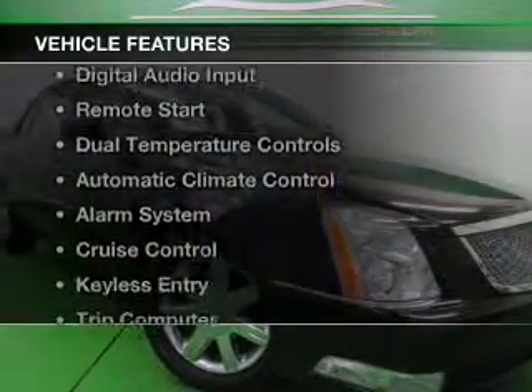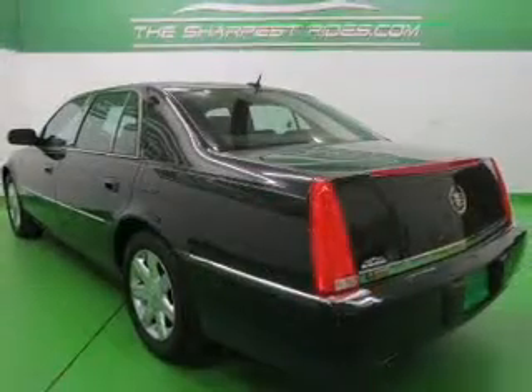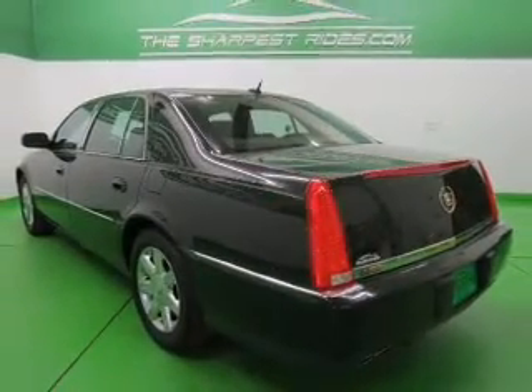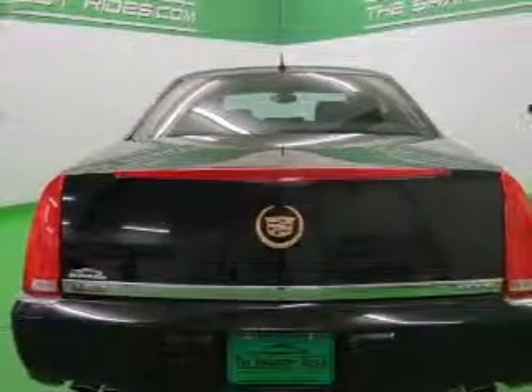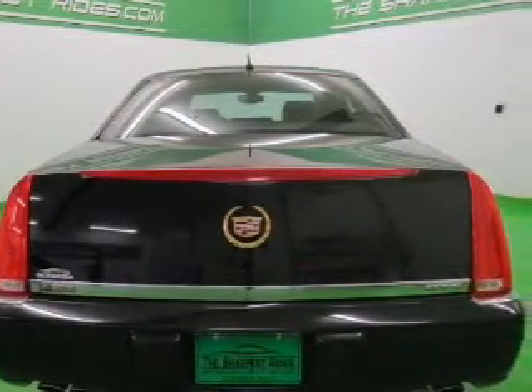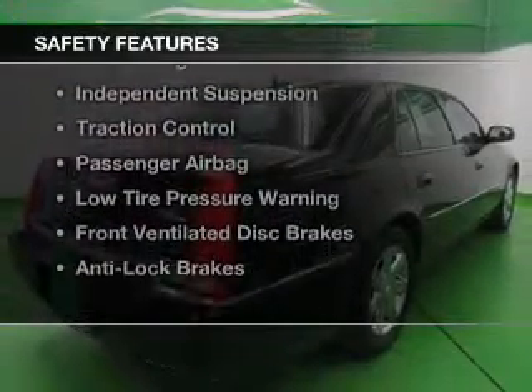The features include leather seats, Sirius XM satellite radio, digital audio input, remote start, dual temperature controls, automatic climate control, an alarm system, cruise control, keyless entry, and a trip computer.